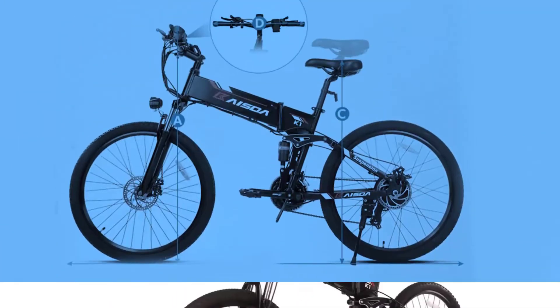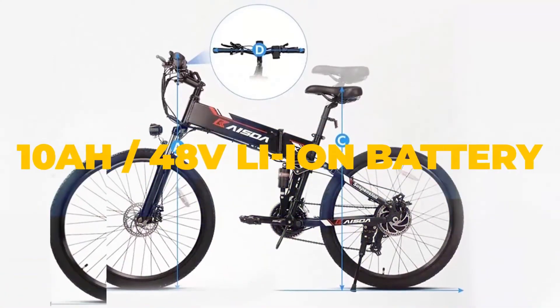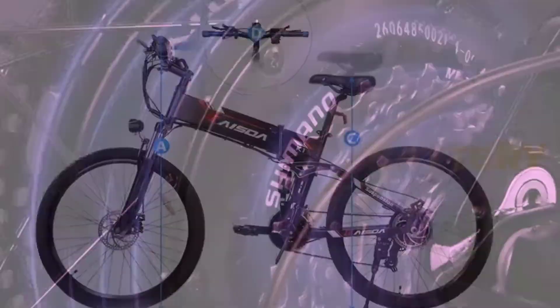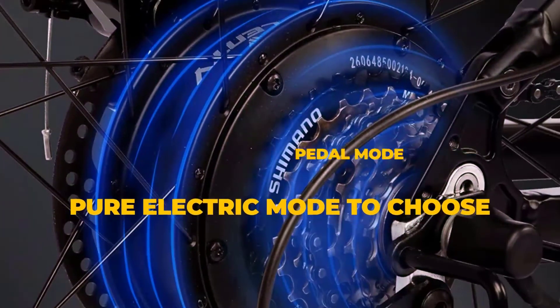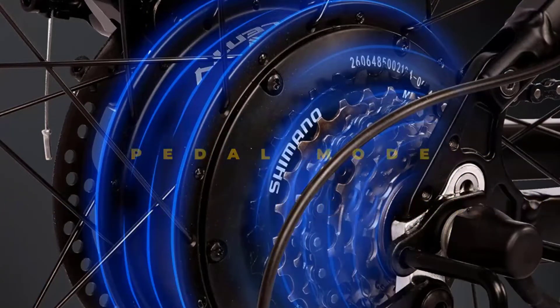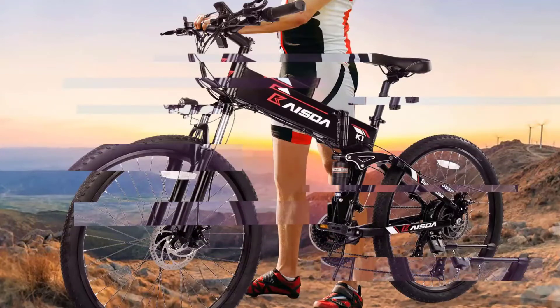Kaista K1 is not only an electric mountain bike, but also a folding one, suitable for use in big cities and out-of-town trips. It weighs 27 kilograms and measures 180x102x66 centimeters, but can be folded down to 102x95x66 centimeters, when for example you have to store it in the garage or cram it in the trunk of the car to reach your destination.